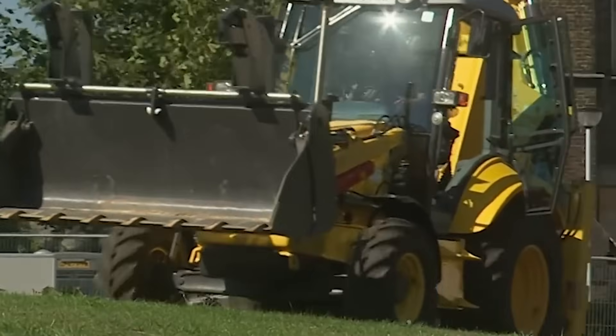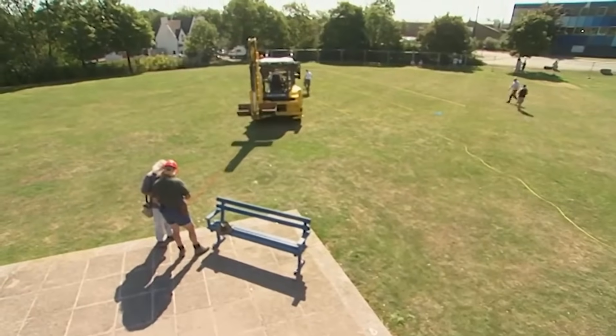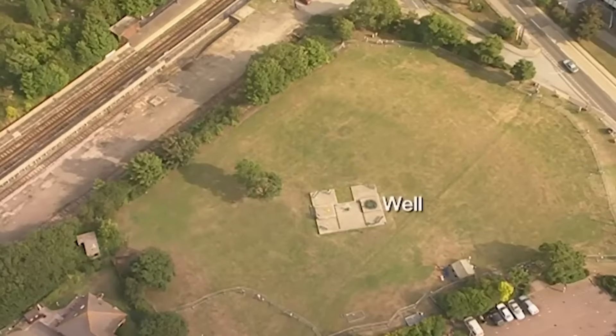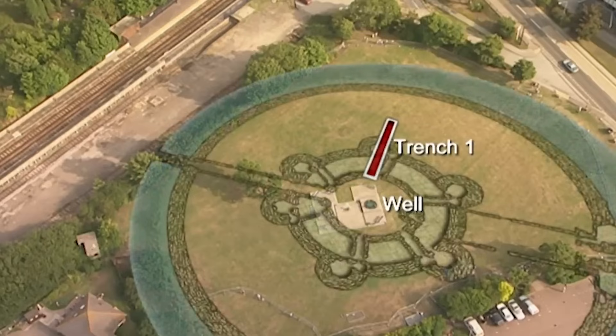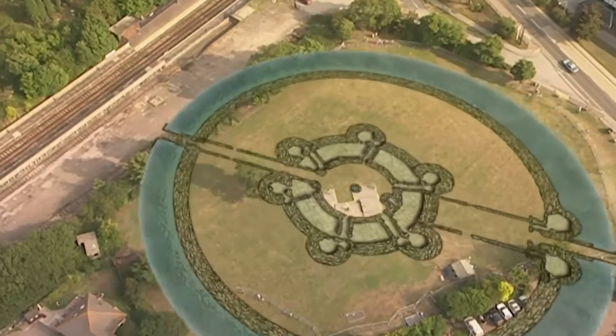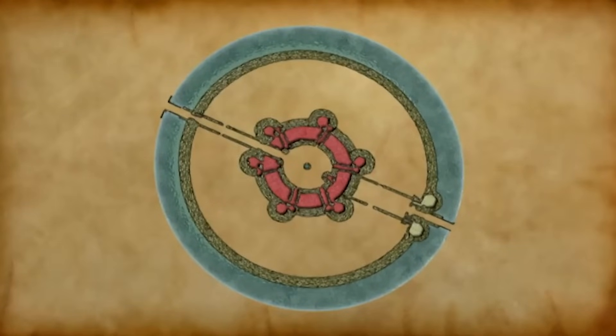The medieval well lies under this concrete cap and gives us the centre point of the plan. We're going to try and work out the scale of this unique castle by placing Trench 1 across one section of what should be the Rotunda, which is the part of the castle housing all the important rooms: bedchambers, formal rooms, chapel, kitchens and dining rooms.